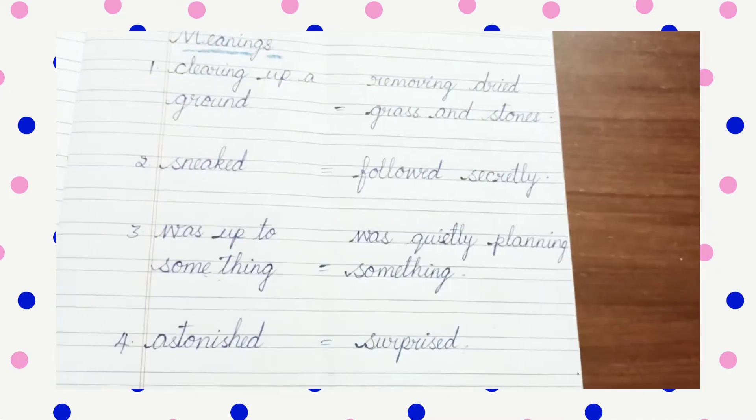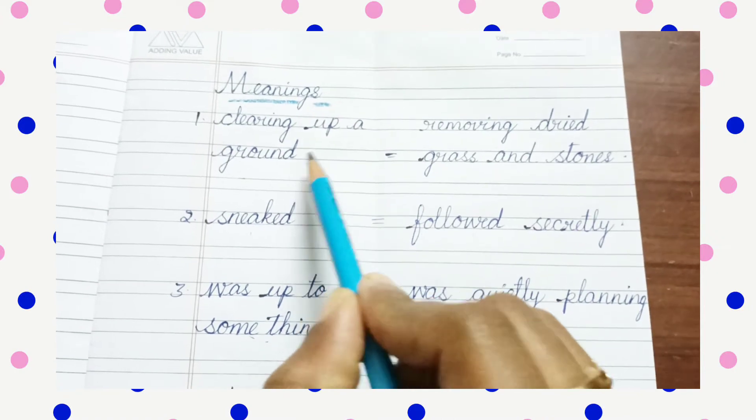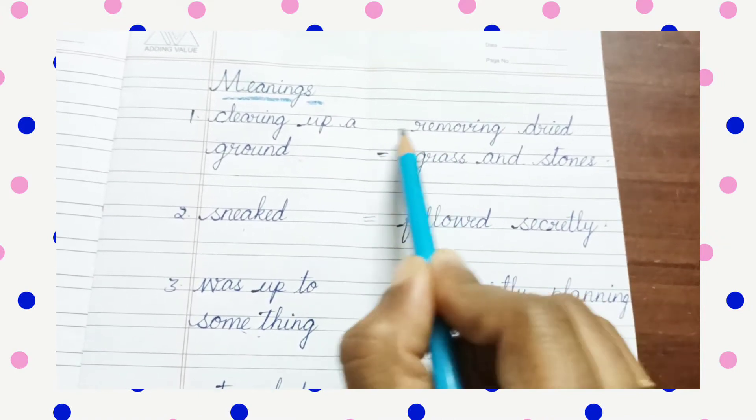Now meanings. For meanings, don't forget you have to fold the page like this. And then you have to start, and the meaning should be here only — it should not exceed this line, right?